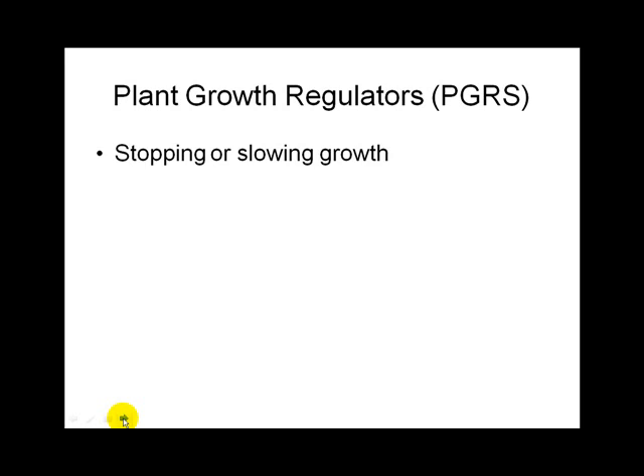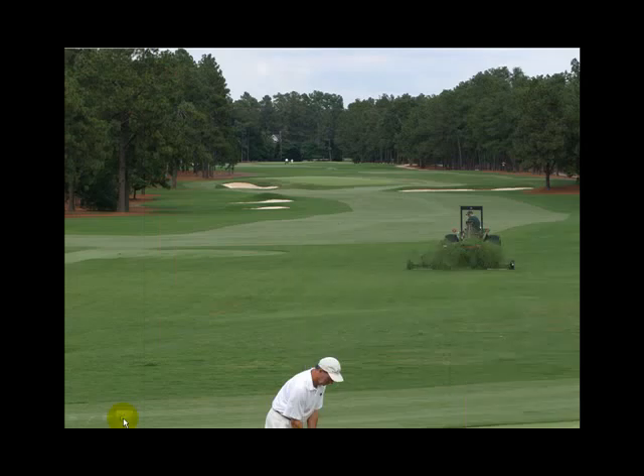Plant growth regulators have a lot of applications on roadsides — a lot of the mowing on roadsides now is done with chemicals. The shadow cut is a preferred style, and that's Bermuda grass growing about as green as you can get it.